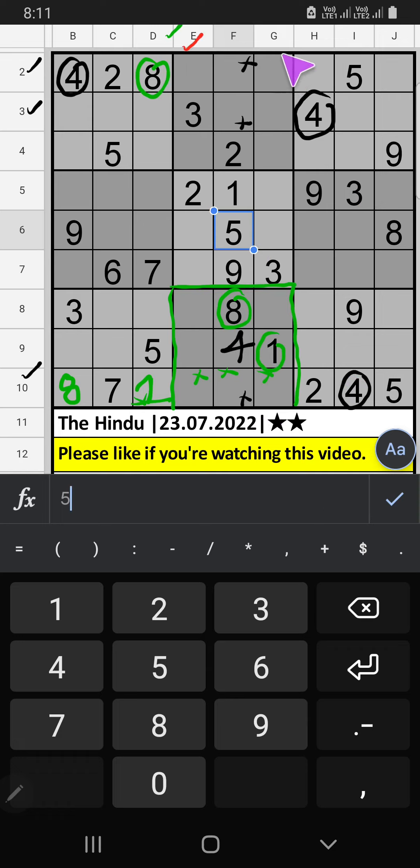Column E, Column G, we have three, so three can't come in these cells. Then three is confirmed here.